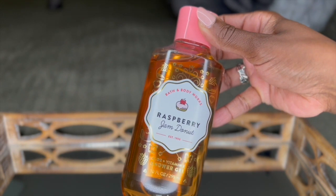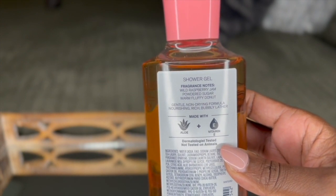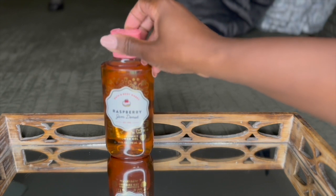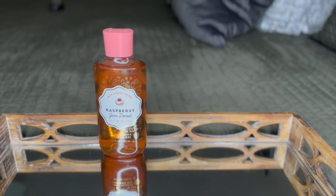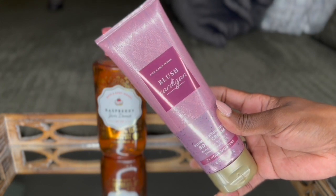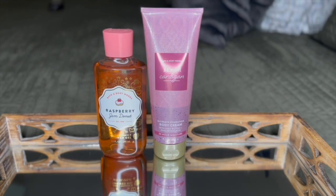I started off with the Raspberry Jam Donut Shower Gel from Bath & Body Works. The fragrance notes are wild raspberry jam and warm fluffy donut. This smells so good in the shower — it just lingers on the body and fills up a room. On very damp skin, I went in with the brand new release from Bath & Body Works, the Blush Cardigan Body Cream. The fragrance notes are sweet raspberries, sugar-dipped violets, and warm amber. It smells like when someone reaches in and gives you a warm hug after not seeing them for a long time.